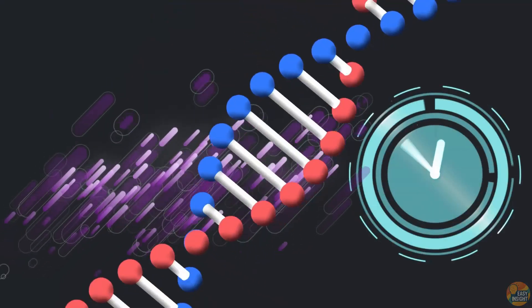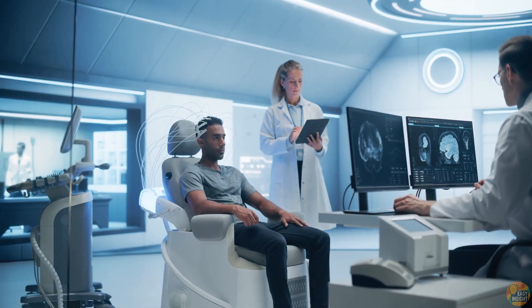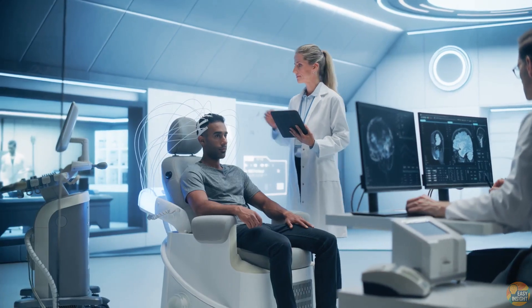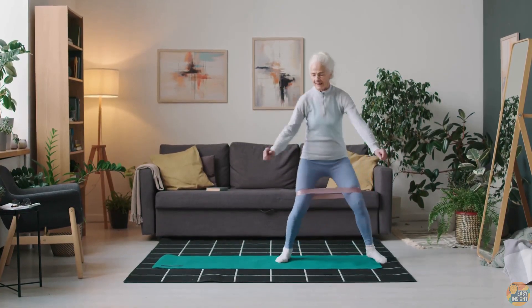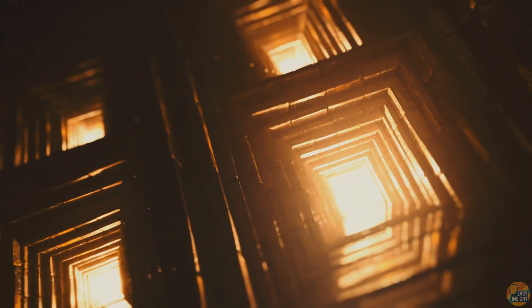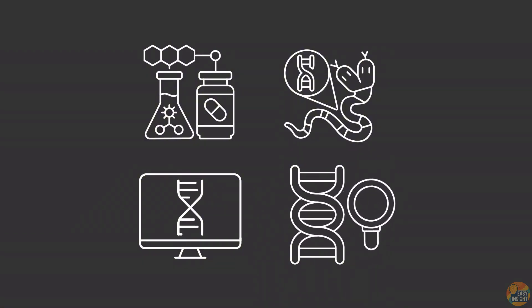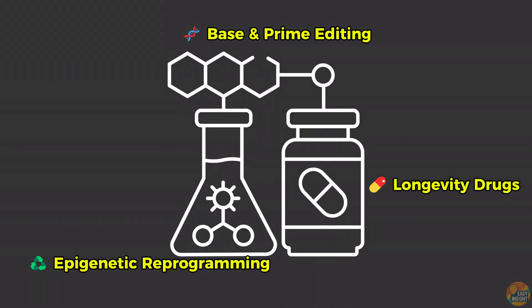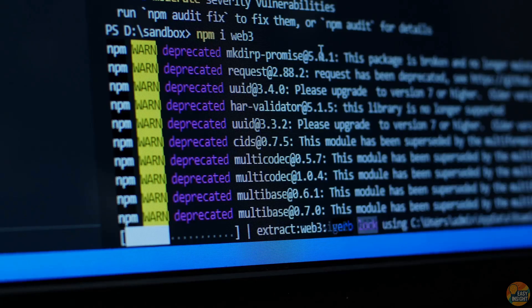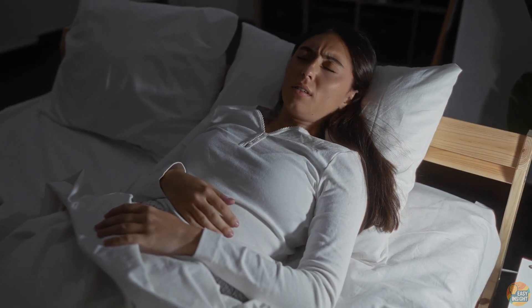Imagine this: your biological age no longer tied to the day you were born. One visit to the clinic — decades erased from your cells, energy restored, diseases stopped before they even start. By 2030, this won't be science fiction. It will be the combined force of AI-guided CRISPR, base and prime editing, epigenetic reprogramming, and longevity drugs discovered by algorithms. If aging is just code, we can debug it. And when that happens, youth won't be the dream anymore — it will be the default.